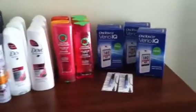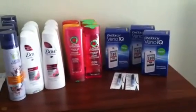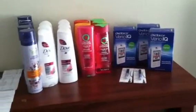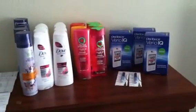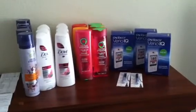Hi, this is Sherry, and welcome to my first ever YouTube couponing video. I went to CVS this morning, and I want to show you what I bought.